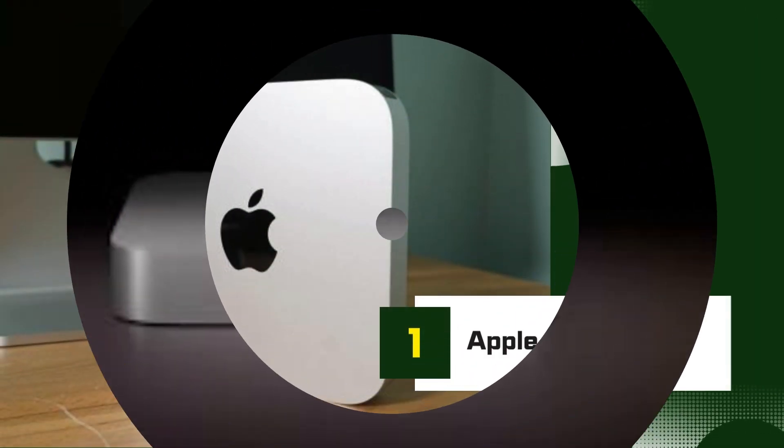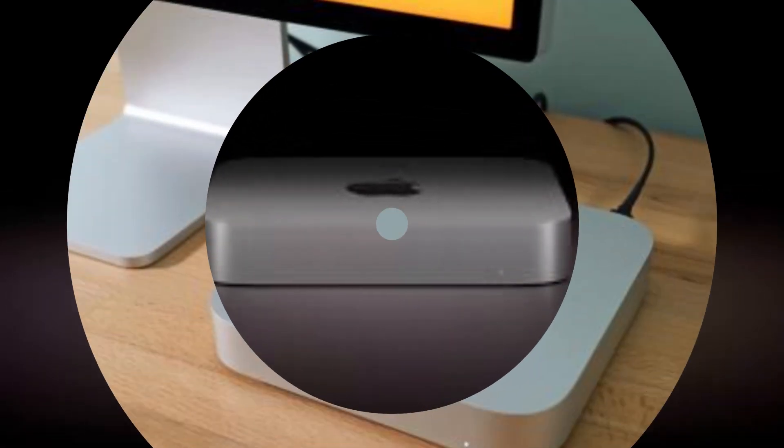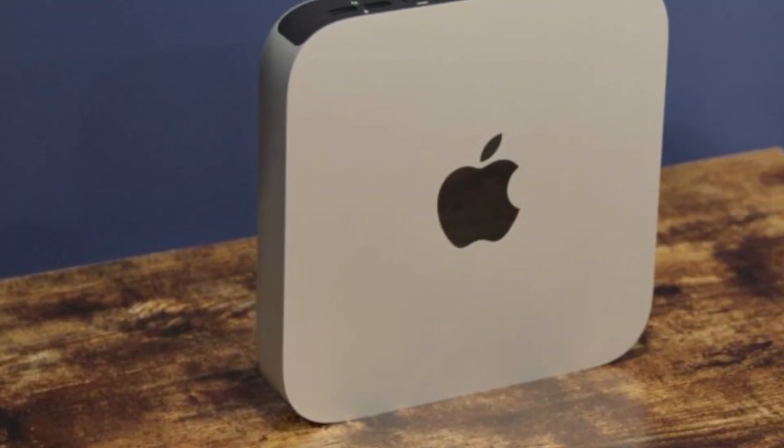Number 1: The Apple Mac Mini — a compact powerhouse redefining the desktop experience. Boasting an impressive array of features, this pint-sized marvel is a game-changer in the world of computing.